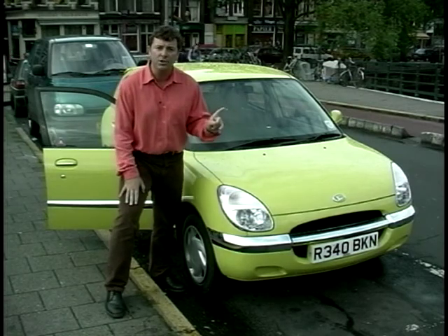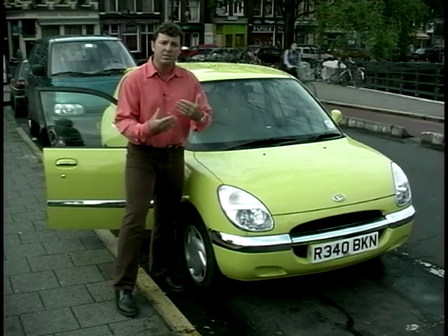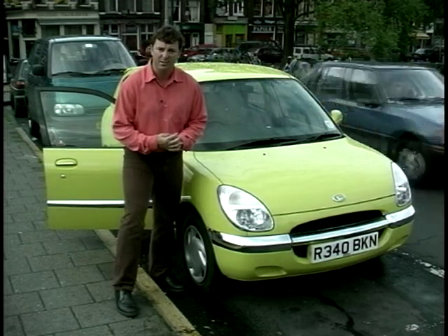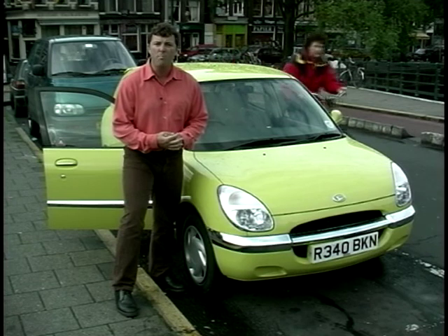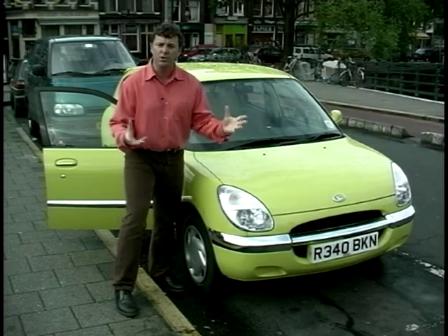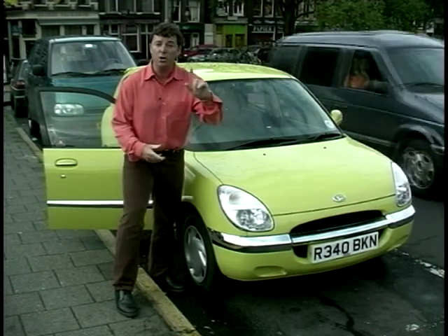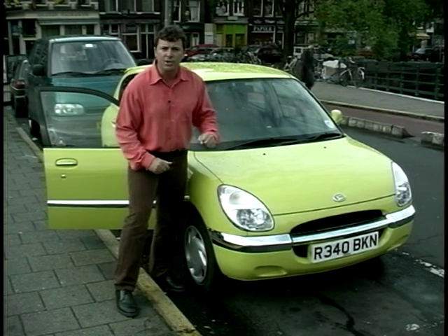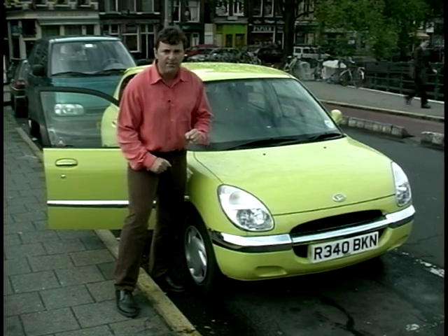Both models have a one-litre engine and Daihatsu say it's not only amongst the most fuel-efficient, it's also amongst the cleanest. But surely all this environmental focus isn't going to have people clamouring to the showrooms. No, say Daihatsu — it's not just clean and green, it's also a mean machine. Let's find out.